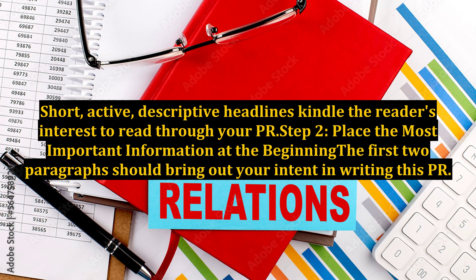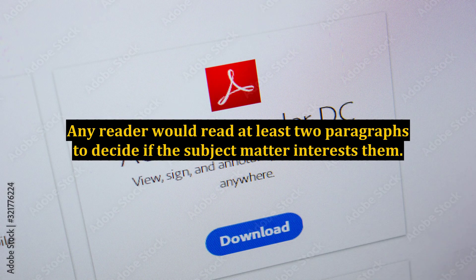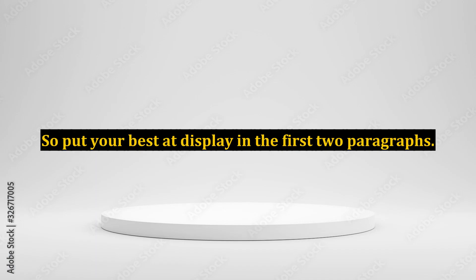Step 2: Place the most important information at the beginning. The first two paragraphs should bring out your intent in writing this press release. Any reader would read at least two paragraphs to decide if the subject matter interests them. So put your best on display in the first two paragraphs.